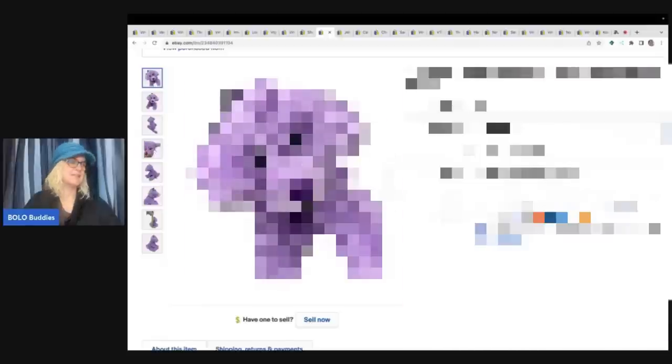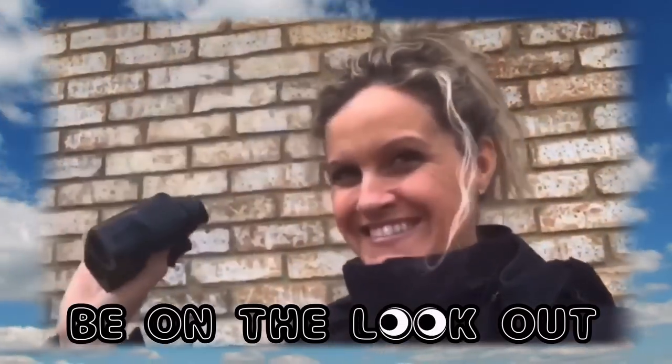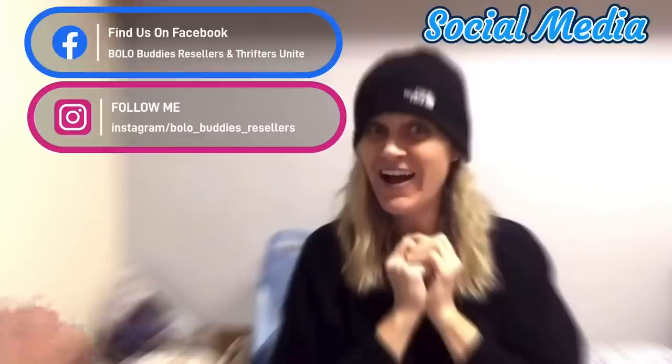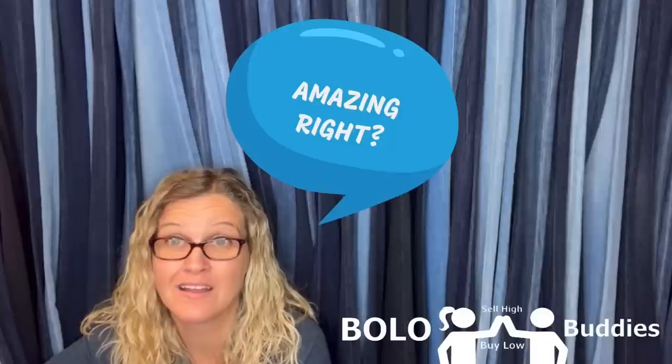I got this out of the Goodwill bins and I sold it for $17 plus shipping and it sold very quickly. Hey, Bella Buddies, thanks for watching. $600 for a My Little Pony - amazing, right? All right, let's get started.